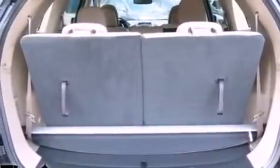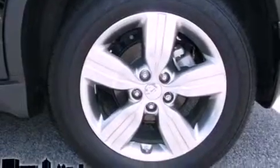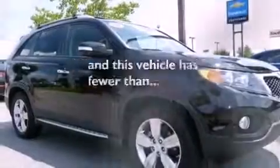Also included are a passenger side vanity mirror, an engine immobilizer theft deterrent system, rear impact crumple zones, heated side view mirrors, and this vehicle has fewer than 18,000 miles on the odometer.